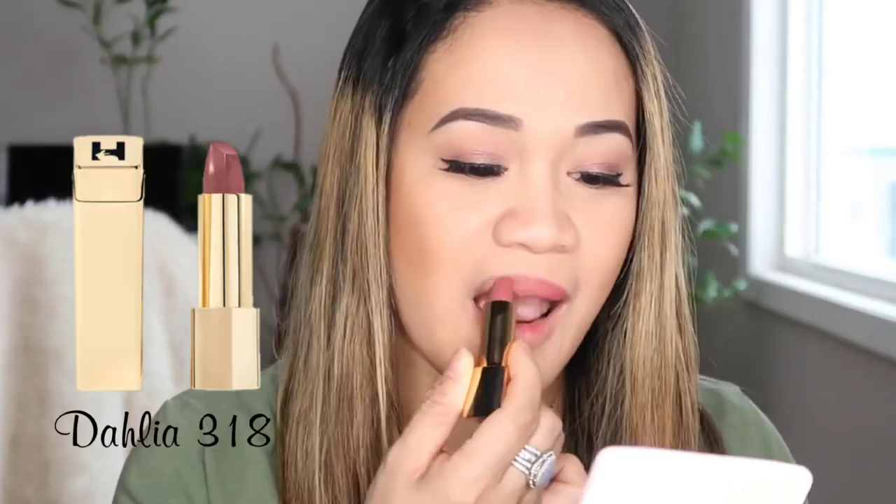This one you can actually wear even during the day because it's not too bright. It's very creamy, very moist, which is my favorite. Super light. It's still the same as the first one I tried, like a year and a half ago — so it's really, really nice. So if you want just a little bit more color for your day-to-day wear, this one is actually nice.